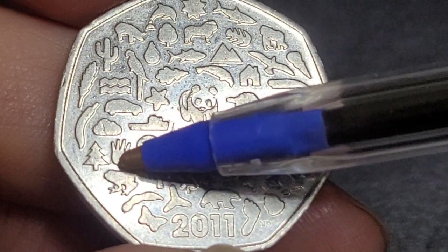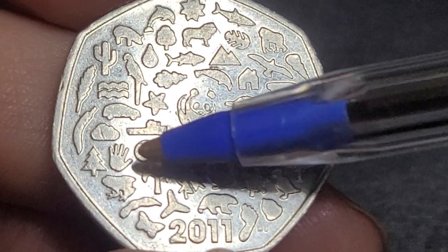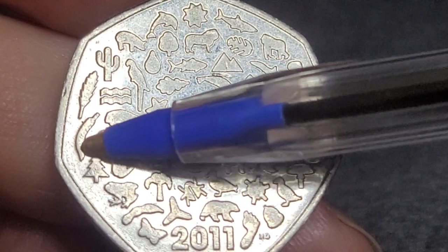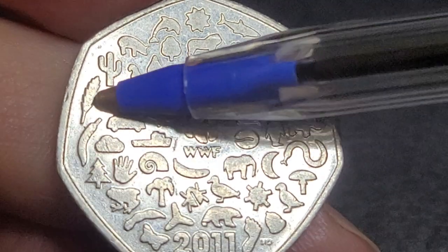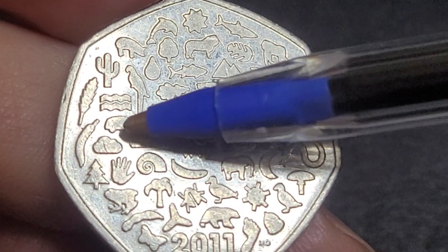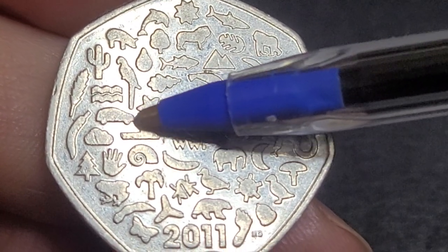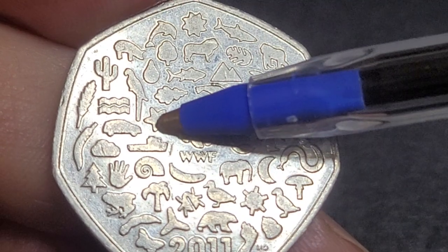Then there's a pine tree, followed by a hand — representing human impact. We have a gastropod, a ship, what looks like a cloud, then a chili — we call them chilies in Australia, very hot! Then a leaf, and what might be a sea fan. Then something that could be waves, water, electromagnetic energy, or just energy going through the atmosphere.